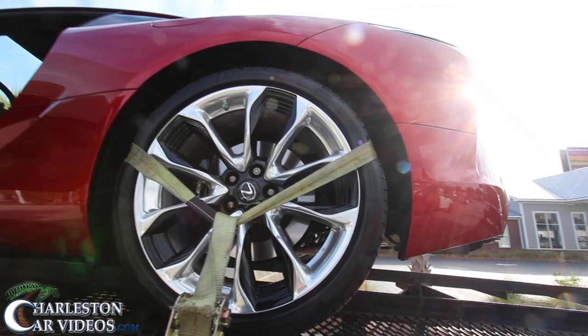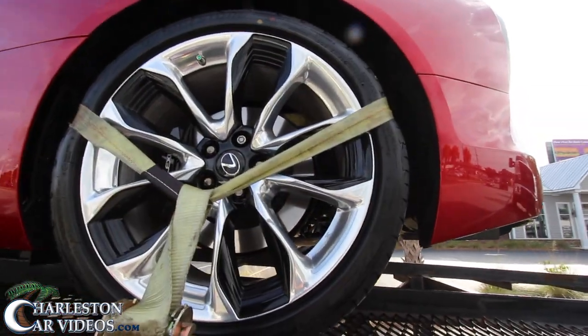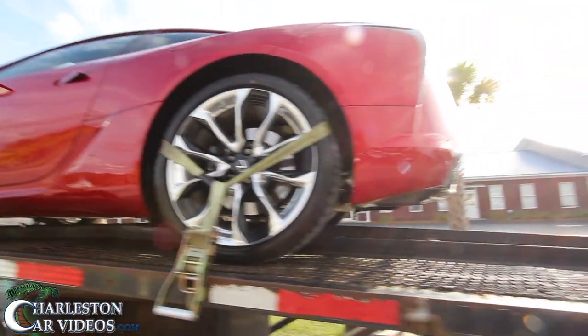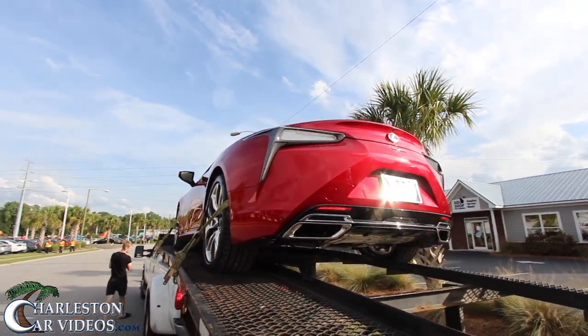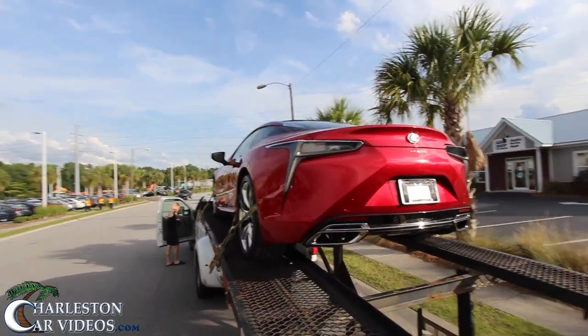Bridgestones in the back — you've got 21s in the front and 21s in the rear. The rear tires are 275/35, so lower profile and wider than the front. It's rear-wheel drive or maybe all-wheel drive, I'm not really sure. But there it is — the LC 500. Cool, thank you, have a good one.